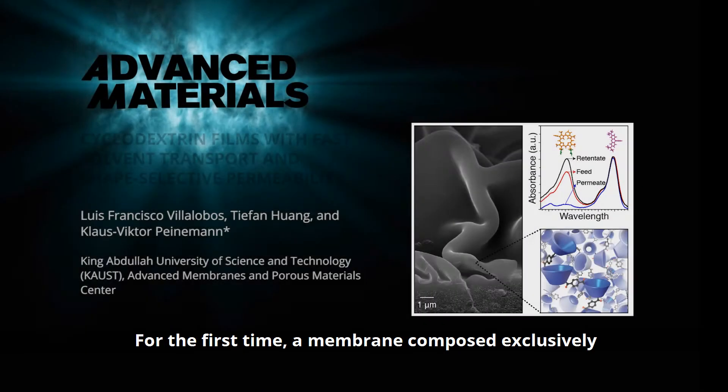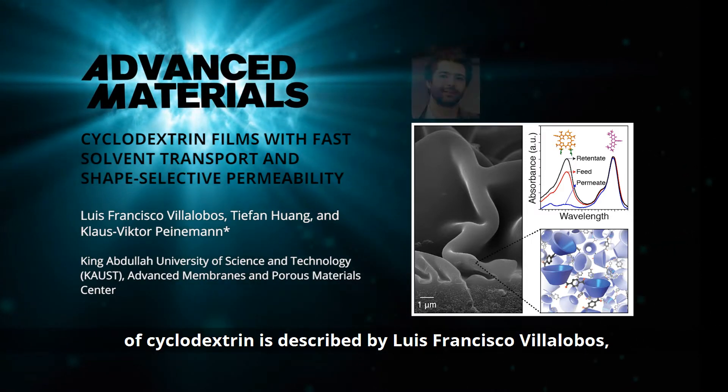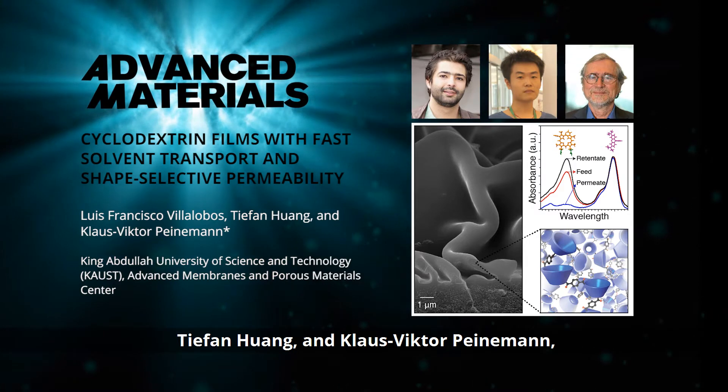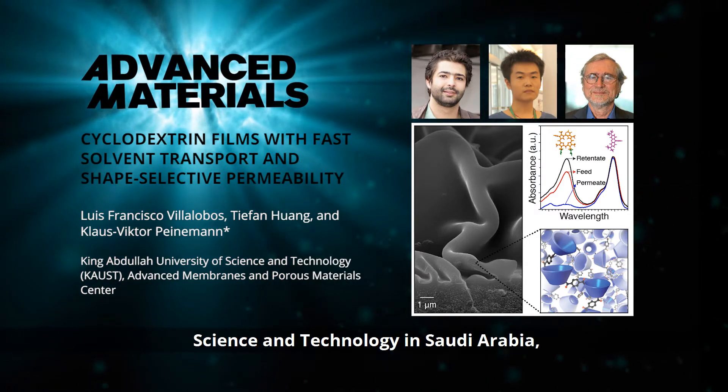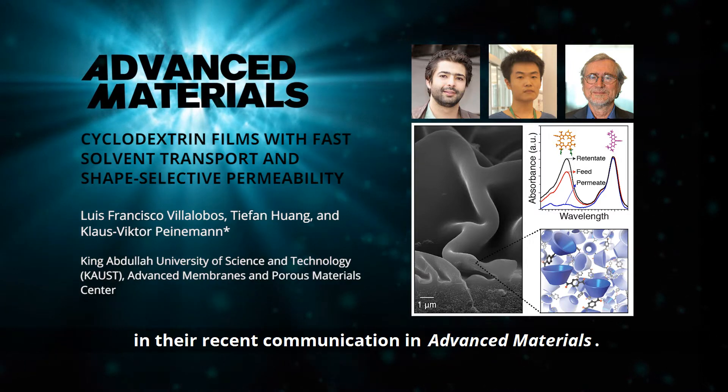For the first time, a membrane composed exclusively of cyclodextrin is described by Luis Francisco Villalobos, T. Fan Huang, and Klaus-Victor Peinemann from King Abdullah University of Science and Technology in Saudi Arabia, in their recent communication in Advanced Materials.